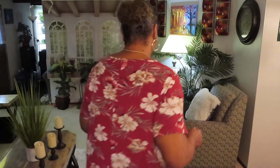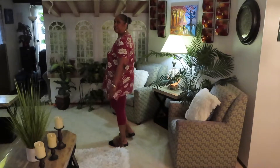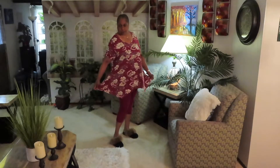Babies got tummies — I ain't got no tummy. I'm getting my pose on. See the dips.